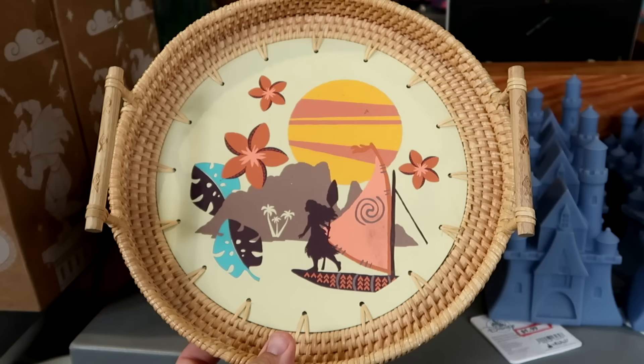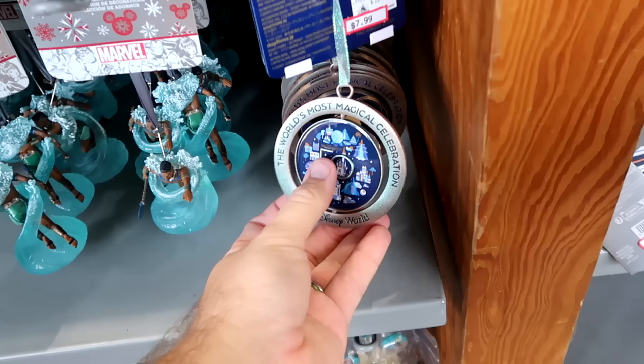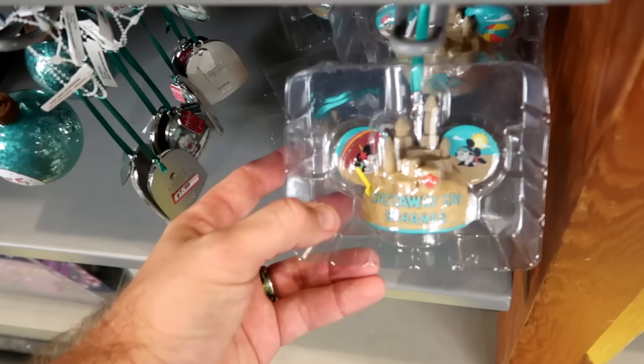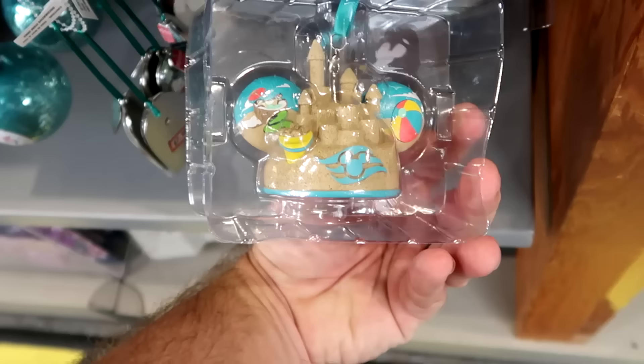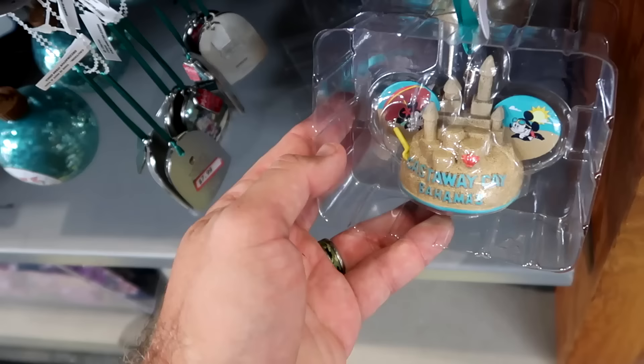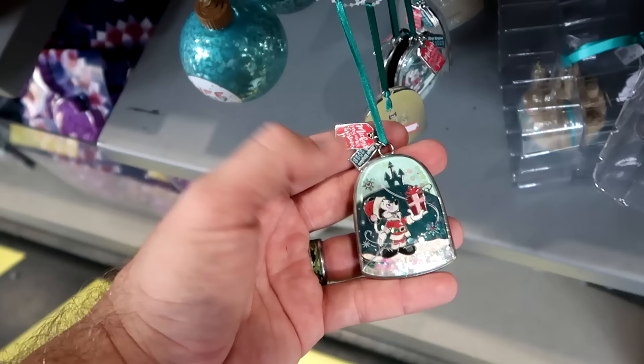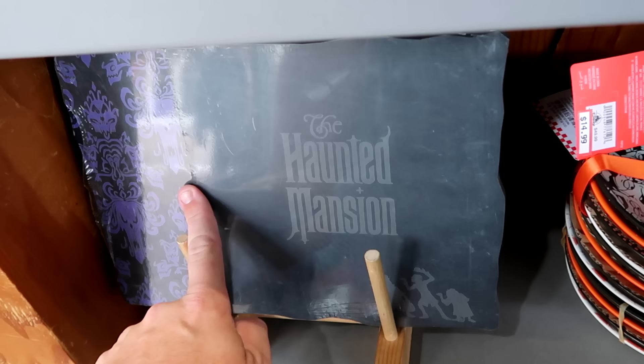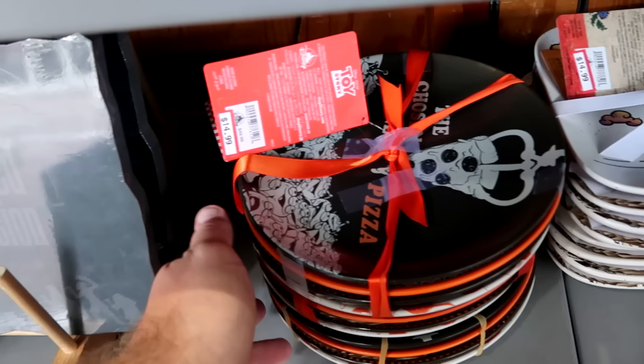They still have woven basket serving trays of Moana with mountains, Hawaiian flowers, and fancy wooden handles — $12.99 from $35. Underneath are really fancy Christmas ornaments, including a huge medallion for the 50th anniversary that says 'The World's Most Magical Celebration' and spins with Mickey on the opposite side — $8 from $23. There are Disney Castaway Cay sandcastle Christmas ornaments with Chip and Dale inside a coconut — $12.99 — and Mickey's Very Merry Christmas Party snow globe ornaments, now only $7.99 from $20. The Haunted Mansion cheese board with the wallpaper and Hitchhiking Ghost is now $7.99 too.